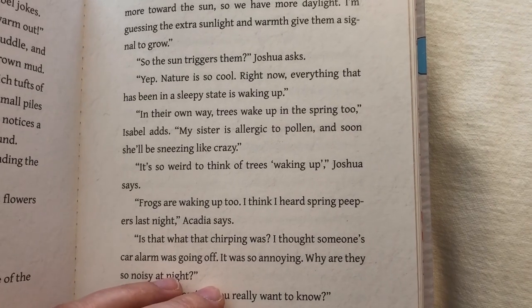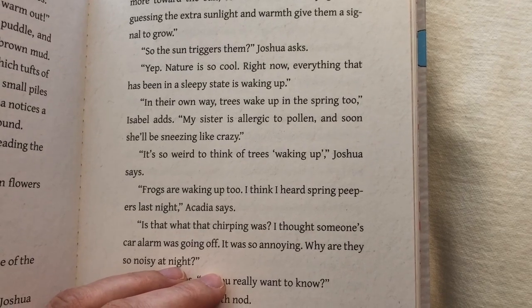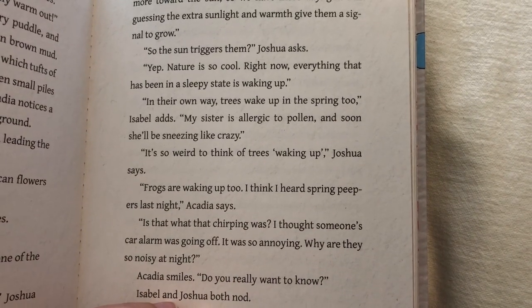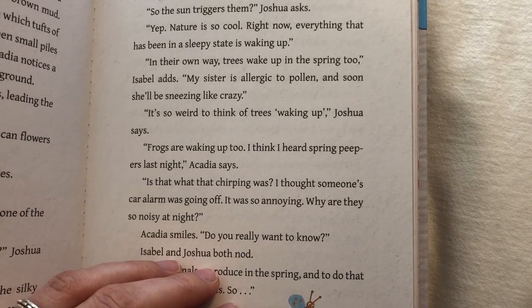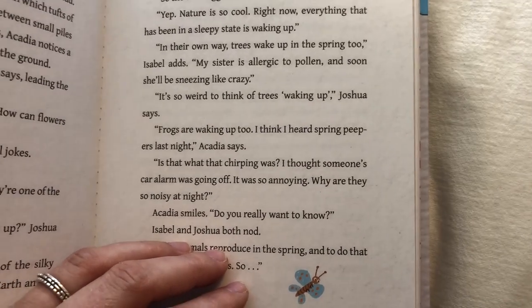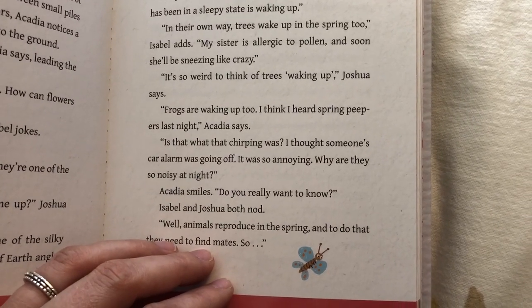"In their own way, trees wake up in the spring too," Isabel adds. "My sister is allergic to pollen and soon she'll be sneezing like crazy." "It's so weird to think of trees waking up," Joshua says. "Frogs are waking up too. I think I heard spring peepers last night," Acadia says. "Is that what that chirping was? I thought someone's car alarm was going off. It was so annoying. Why are they so noisy at night?"